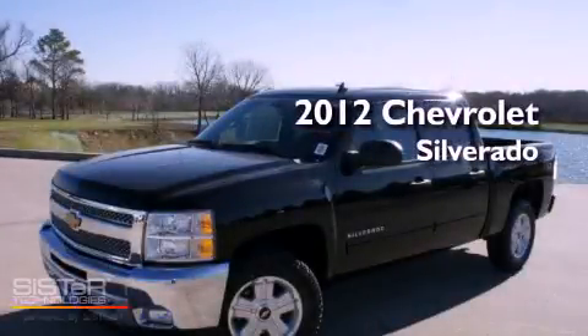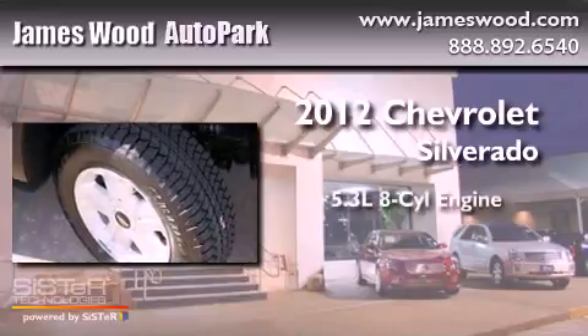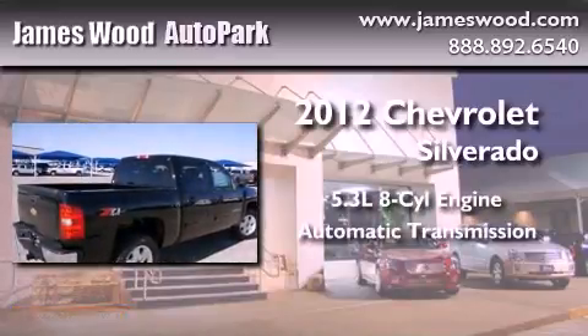This is a brand-new 2012 Chevrolet Silverado. It features a 5.3-liter 8-cylinder engine, an automatic transmission, and 4-wheel drive.